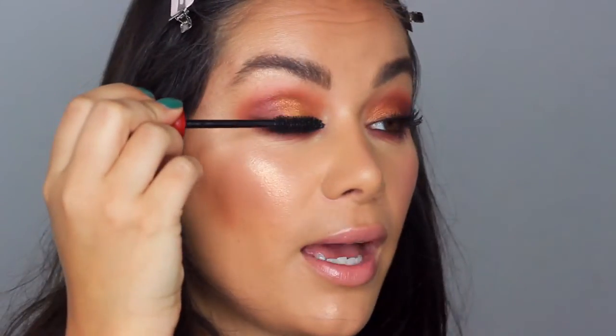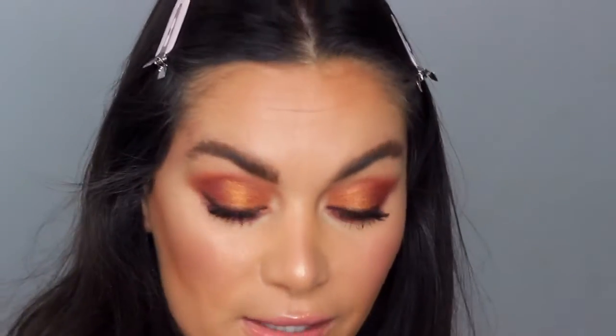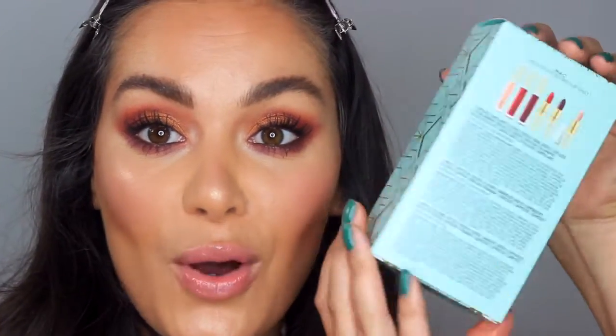Now let's go in with a little bit of NARS Climax — the original one, which I've been using a lot recently and loving ever since I filmed my NARS video. And then lastly we've got some new MAC kits — look at this packaging, it's so beautiful.